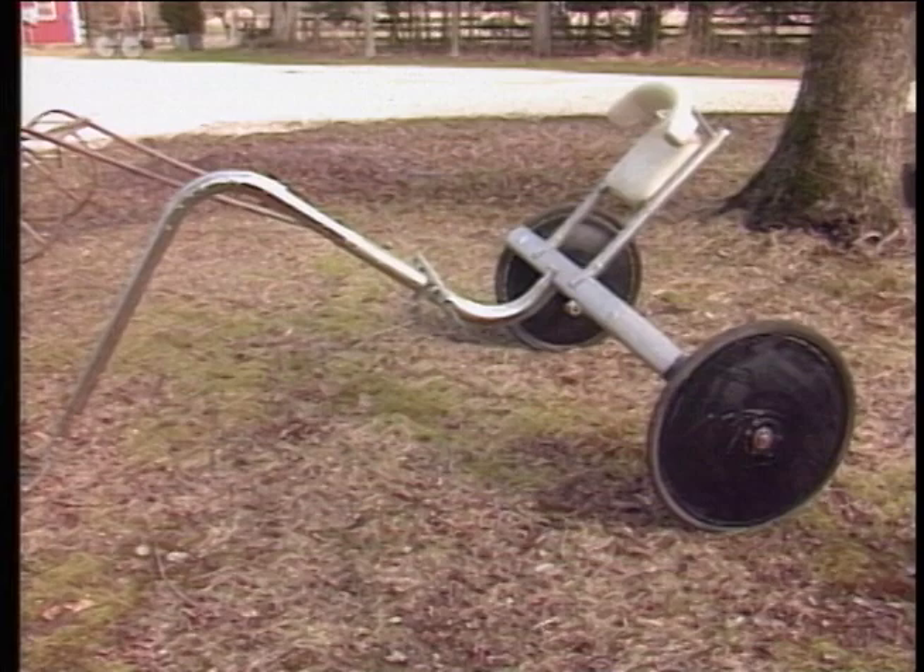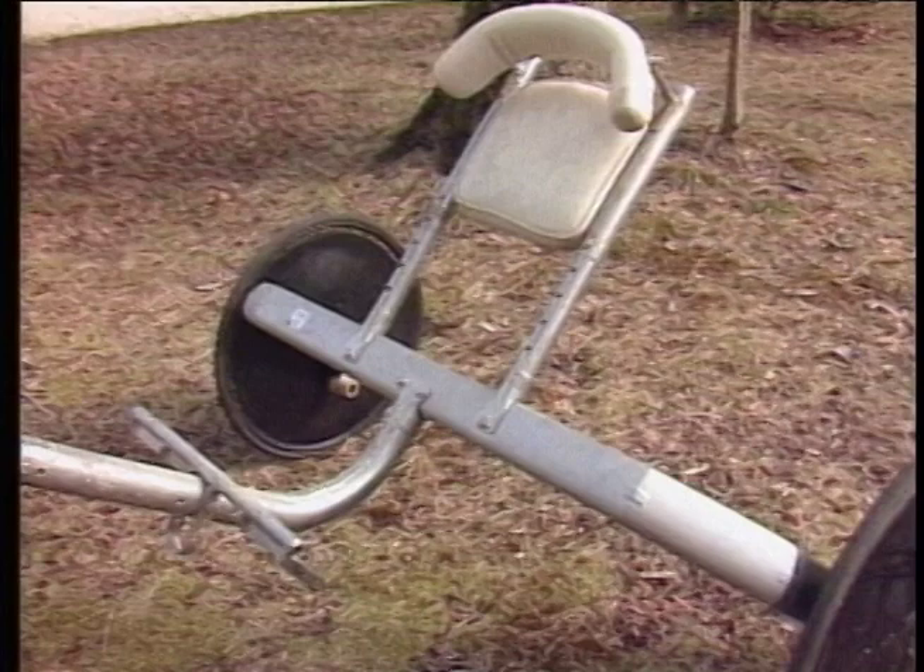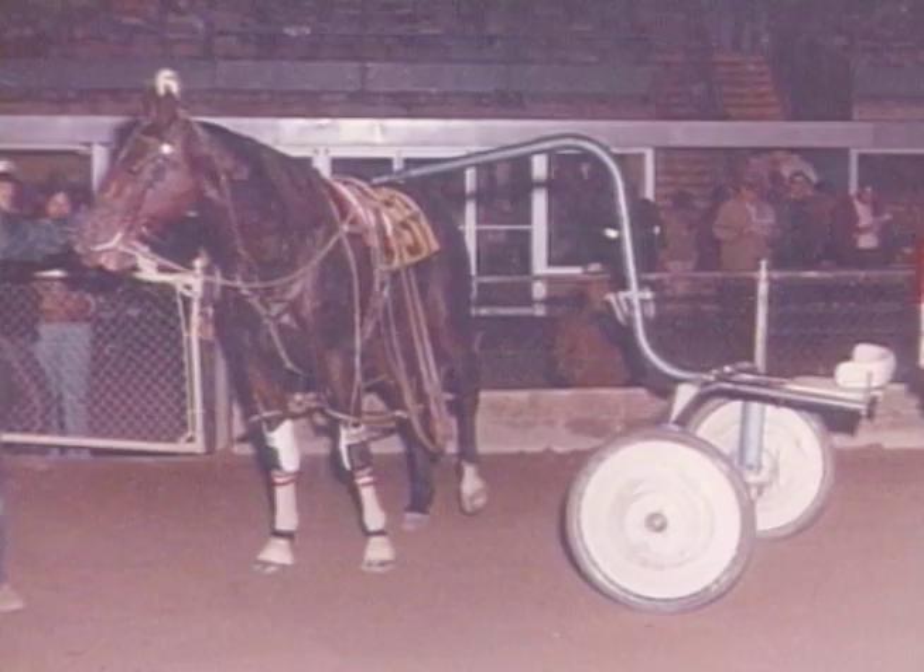However, a sulky that lived a very short life in the mid-70s was the single shaft. There's testimony that this bizarre-looking bike improved slow horses, but it became the Edsel of harness racing. It was regarded as unsafe — wheels were easily hooked in a race, and horses could turn around in the sulky.